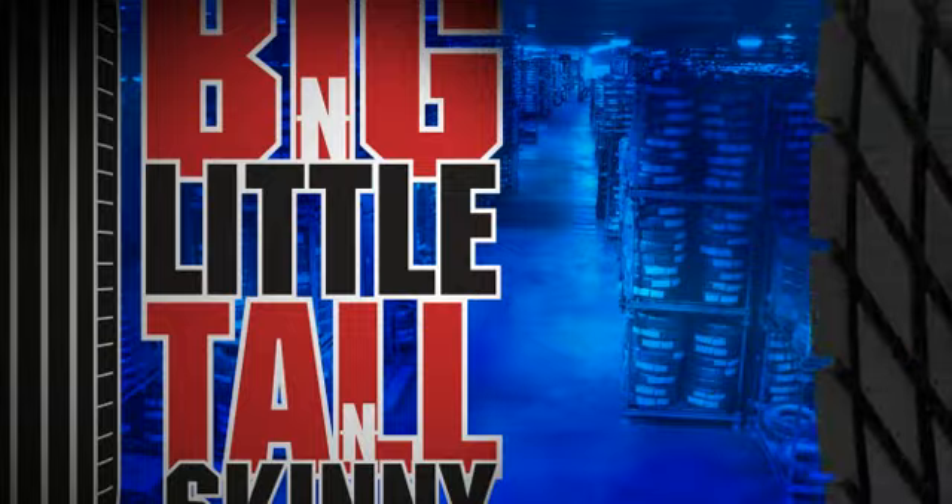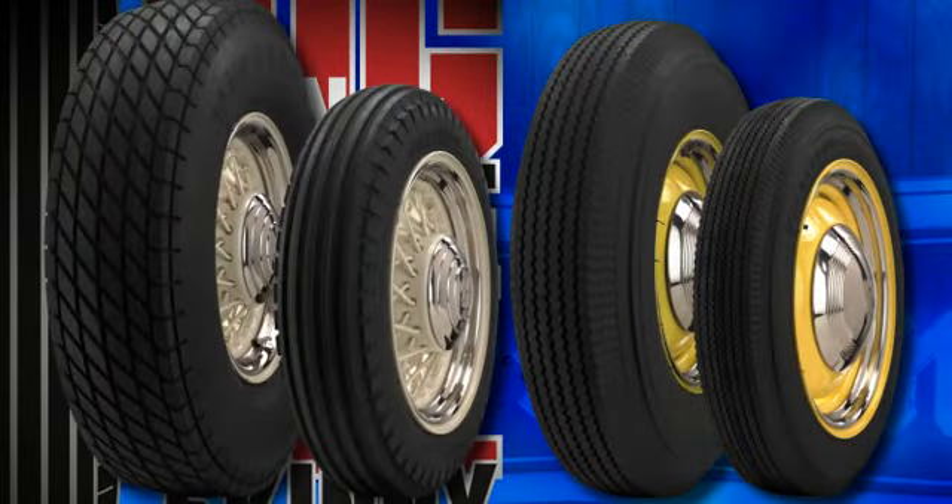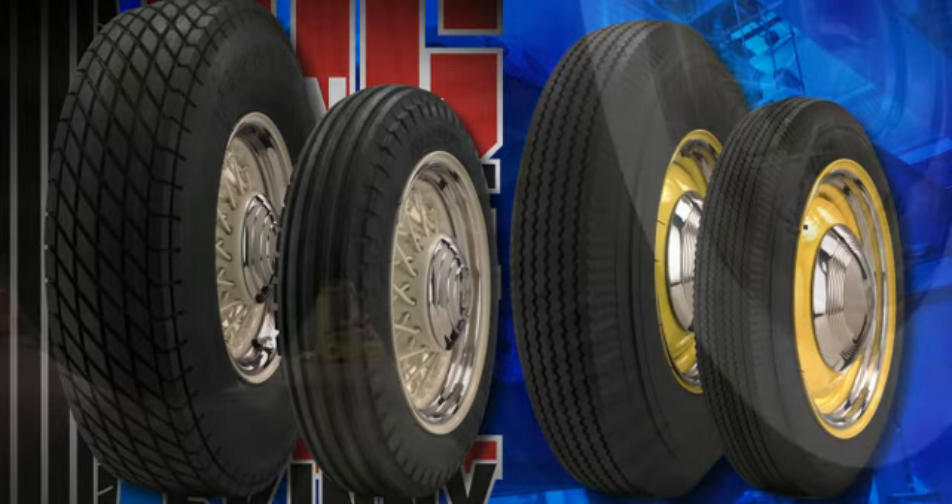There are many reasons why people would buy a bias ply tire. The primary reason is look. You get a big and little, tall and skinny look with bias ply tires. You really can't get that as well with radials — there's not as many options. The profile with the pie crust sidewalls is a key part of the appeal.